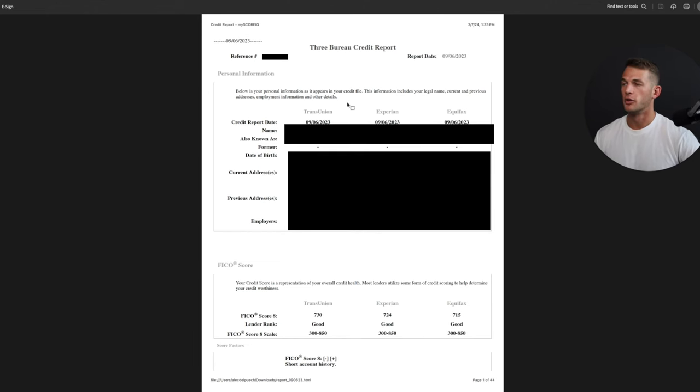At the very top of your report, you'll have your personal information: the date of the report, your actual name, also known as or formerly known as, your date of birth, current addresses, previous addresses, and employers. It's really important that all your information is current and accurate. If it isn't, you want to contact the credit bureaus as soon as possible and give them the updated information.